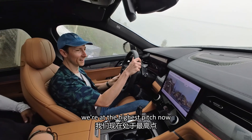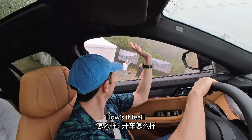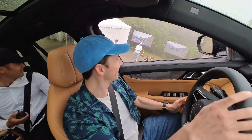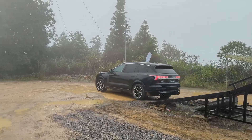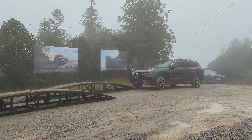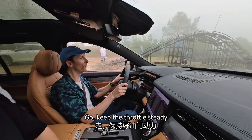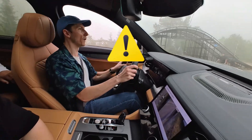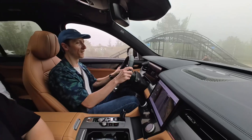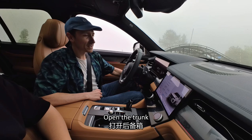We're at the highest pitch now. We can stop. This is the one I'm scared of. Let's go — let's keep the air conditioning on. Hi, Linke! Let's open up the back road, I'm going to go.